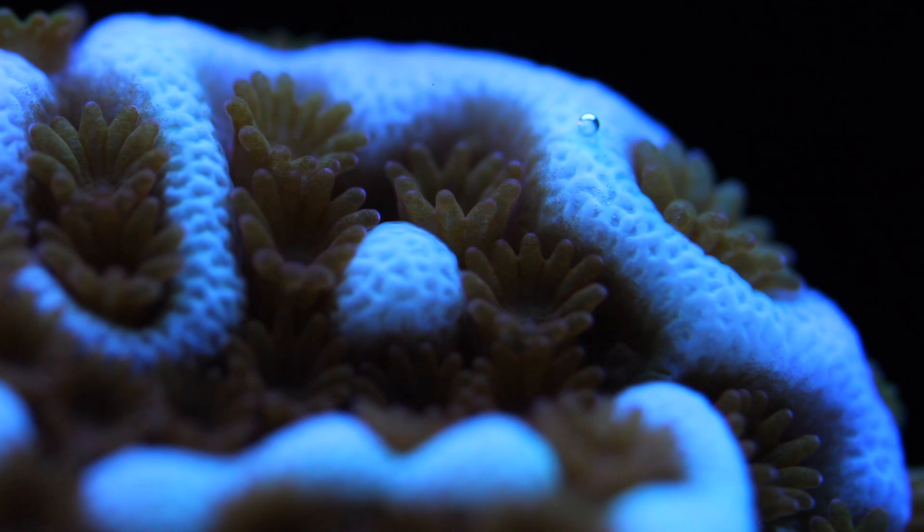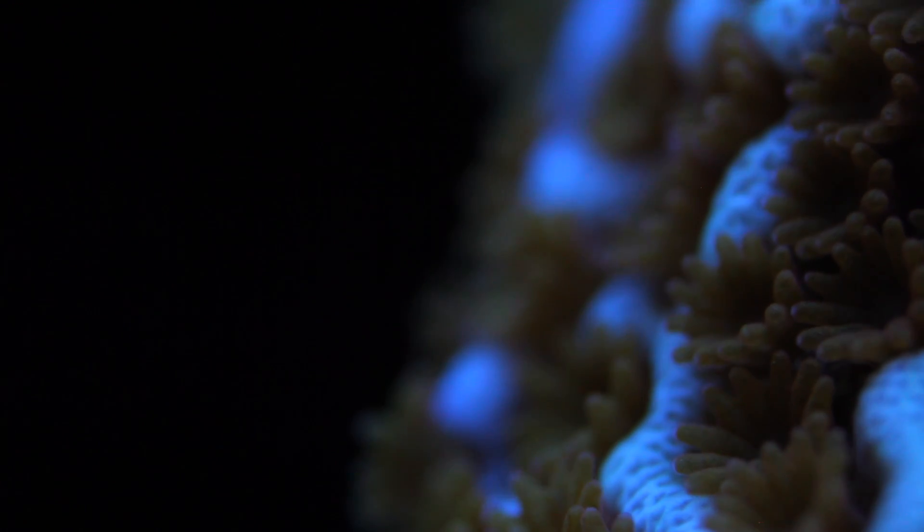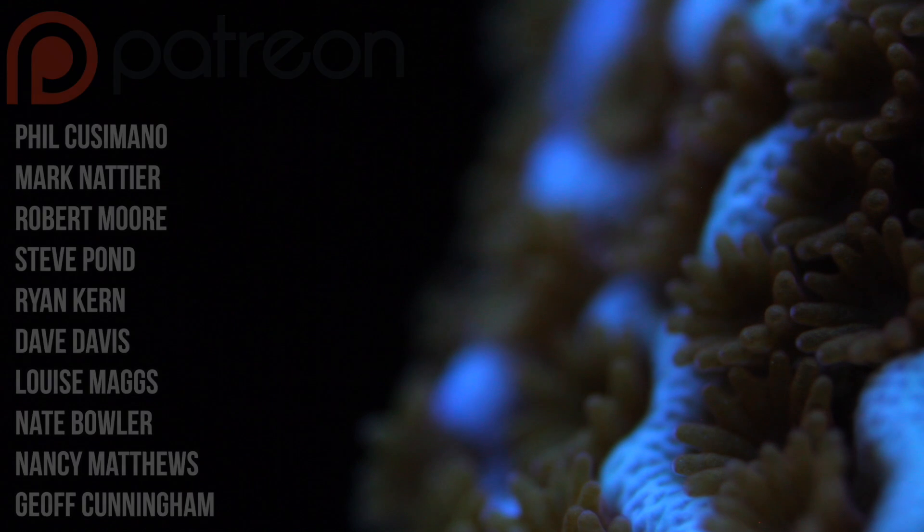So that pretty much does it for an overview on potassium. I'm curious for the folks out there who are actually dosing for potassium — do you notice a change in coral coloration? Are you seeing more blues? Please let me know in the comments below. Hope you guys enjoyed the video. Special thanks to our donors on Patreon for supporting this channel. Until next time, happy reefing.